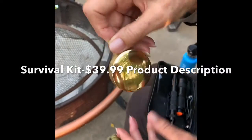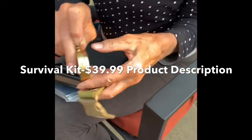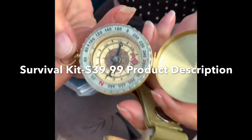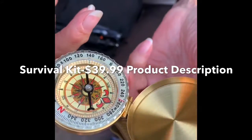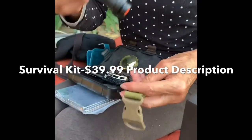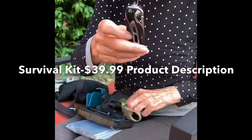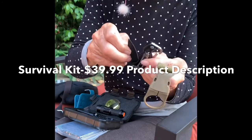This is the compass. The compass opens like this — it's beautiful. It also has a flashlight with two settings, and it has a knife, very, very good quality.